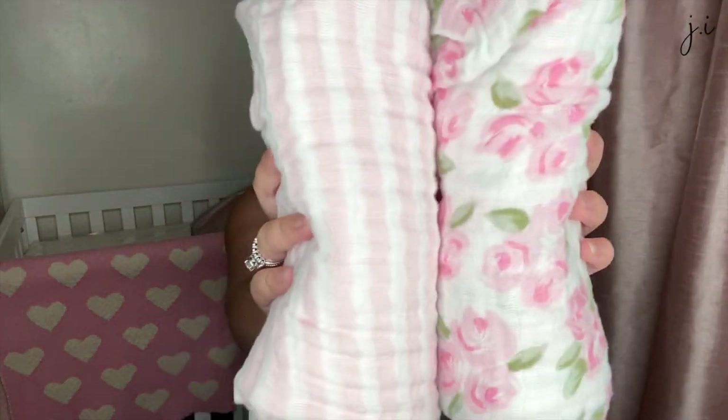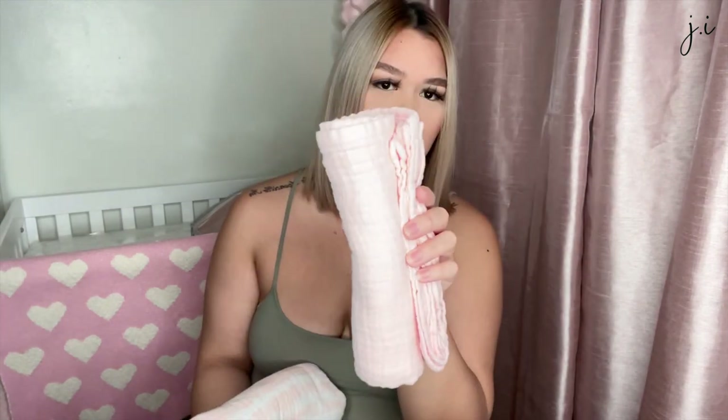I got a bunch of swaddles from TJ Maxx and Marshalls. Two came in a pack together — a floral print and a pink-and-white striped one; these are muslin swaddle blankets. Then three more came in a pack: a baby pink one, a pink-and-white tie-dye-looking one, and a pink one with a print on it.